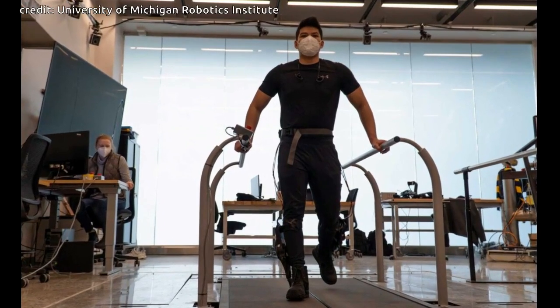To transform human mobility, exoskeletons need to interact seamlessly with their user, providing the right level of assistance at the right time to cooperate with our muscles as we move.